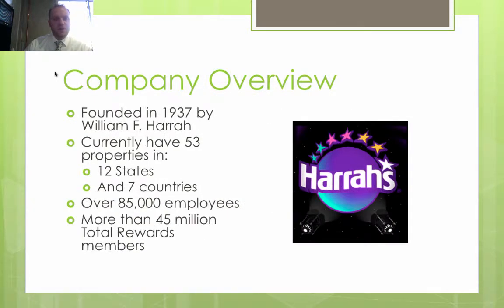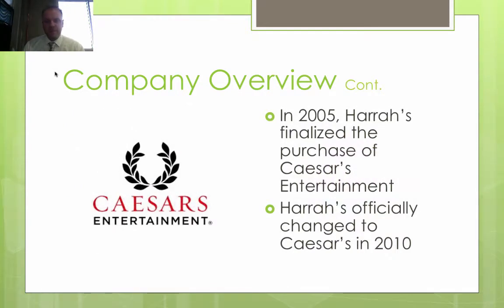To give a little company overview: the company was founded in 1937 by William F. Harrah. Currently they have 53 properties in 12 states and seven countries, over 85,000 employees, and more than 45 million total reward customers. In 2005, Harrah's finalized their purchase of Caesars Entertainment, and in 2010 they formally changed their name to Caesars Entertainment. Anyone who has visited Las Vegas or Atlantic City knows how huge that purchase would have been for Harrah's, especially in 2005 before the downturn of the economy.